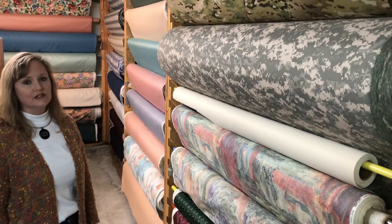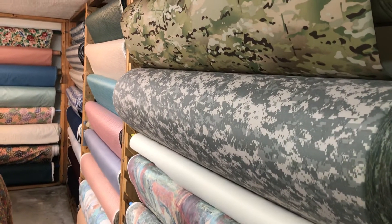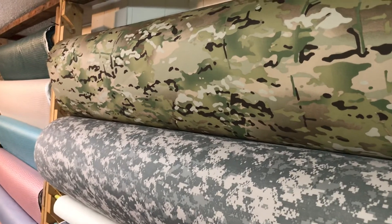We have 30,000 yards of fabric in stock. Most sell for $4.99 a yard, with the exception of a few that are $5 to $6.99 a yard.